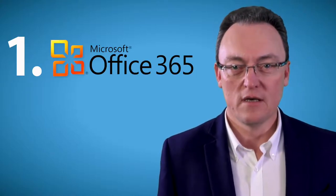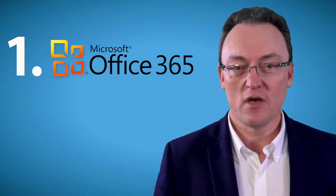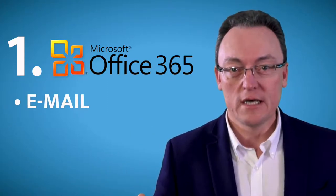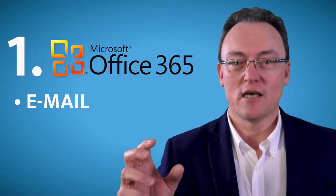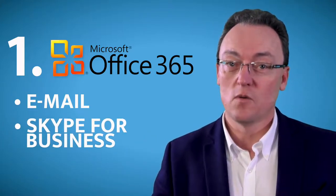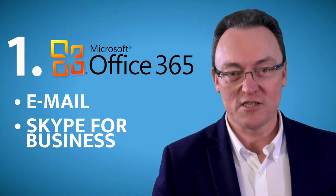The first platform that I cannot recommend highly enough is Office 365. With Office 365 you're going to get email, which is like oxygen for recruiters. Secondly, you're going to get Skype for Business, which you can use to do interviews with both candidates and with customers.